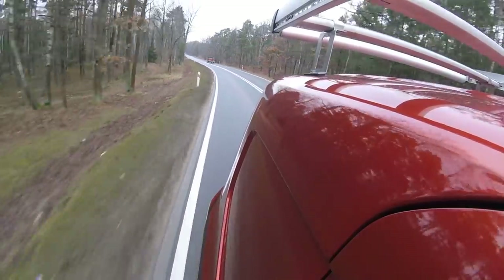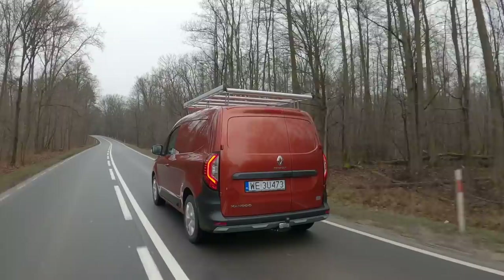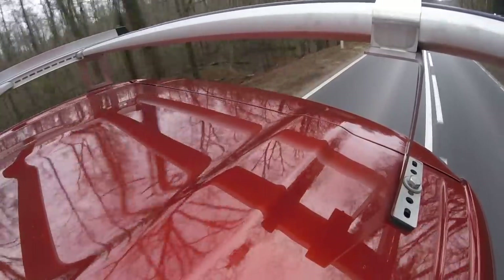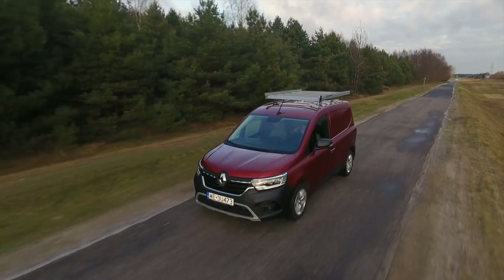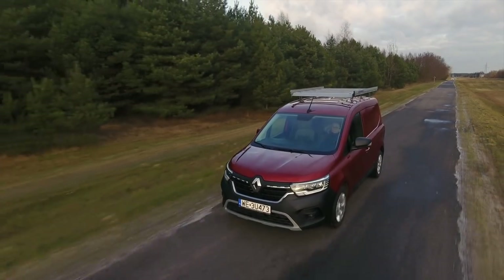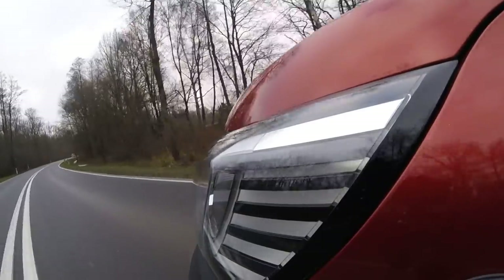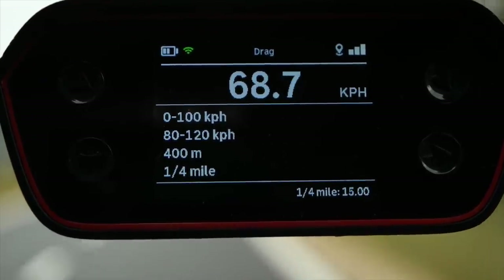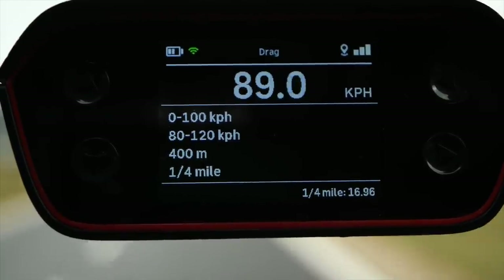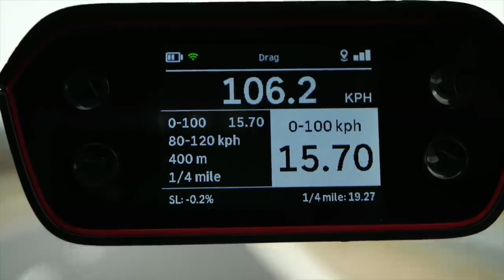The roof rack seems to have minimal impact on fuel economy. In combined cycle I easily managed to go below 5.5 liters per 100 km, as Renault claims. The car wasn't loaded, but neither is it during WLTP testing, and the racking systems front and rear weigh a fair bit. As for performance: instead of the claimed 13.6 seconds, 0 to 100 km/h took almost 16 seconds — perhaps on a warmer day on a dry surface I'd do better.